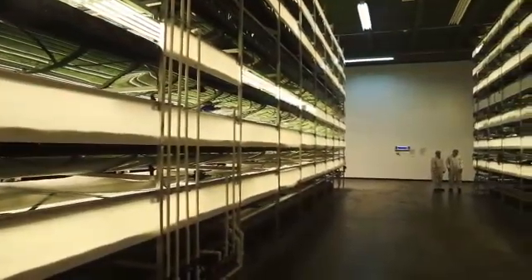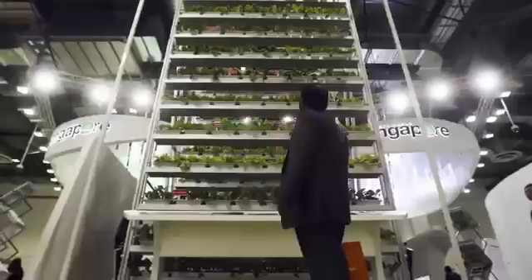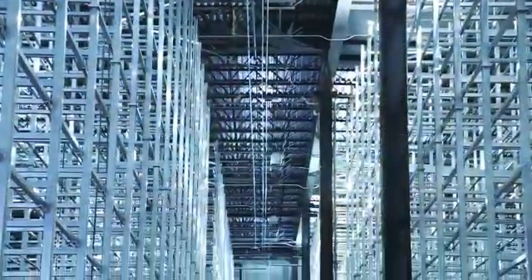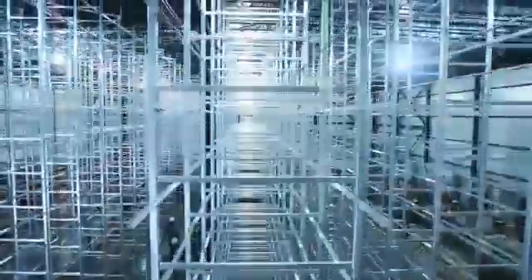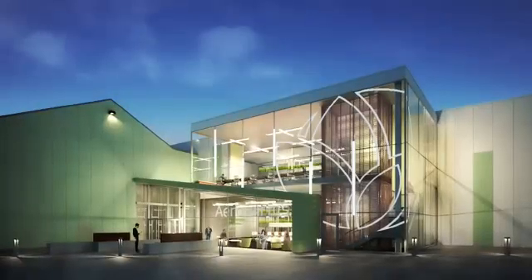Over the past few years, vertical farms have sprouted all over the world, including in Vancouver, Singapore, Panama, the UK, and around the US. Here in Newark, AeroFarms is building out another new farm in a former steel mill — one that's bigger than a football field. Once it's fully operational, it's expected to produce two million pounds of greens a year, all grown vertically.